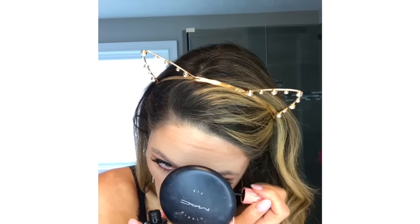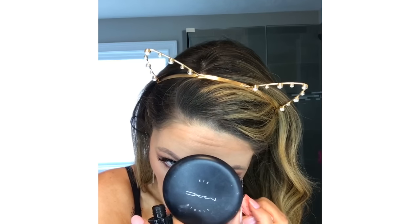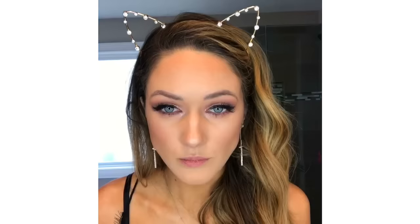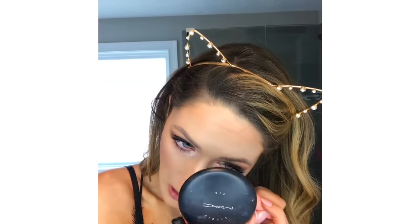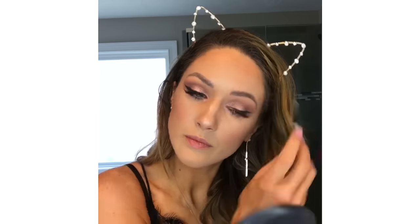Sometimes when your eyelashes hit your skin it leaves a black mark or a smudge — this mascara does not do that, which makes me love it even more. If you get any on your skin, you just get a little q-tip and wipe it off. Now I'm using my Morphe sponge just to blend it out. Now I'm going to do my brows.